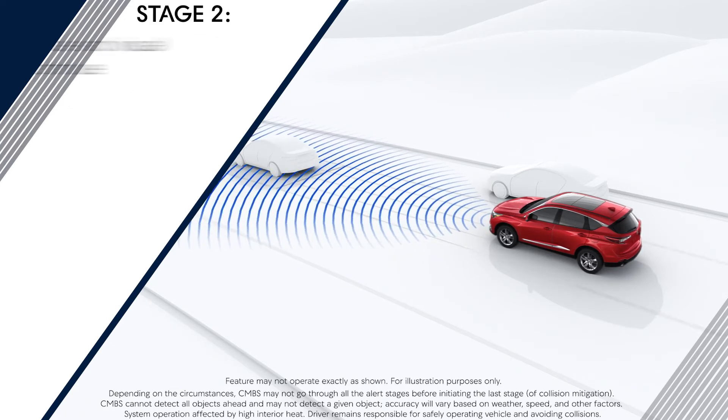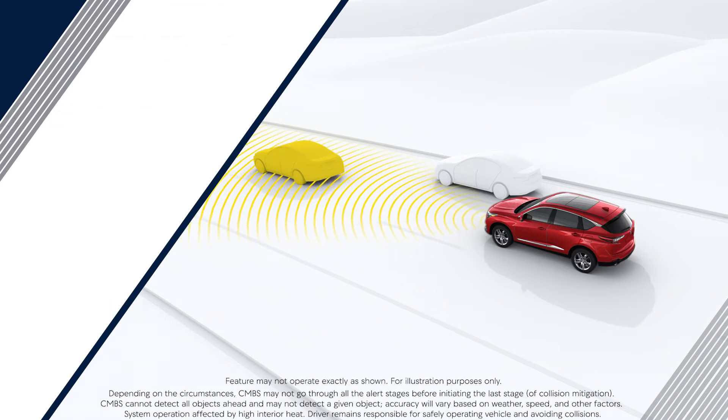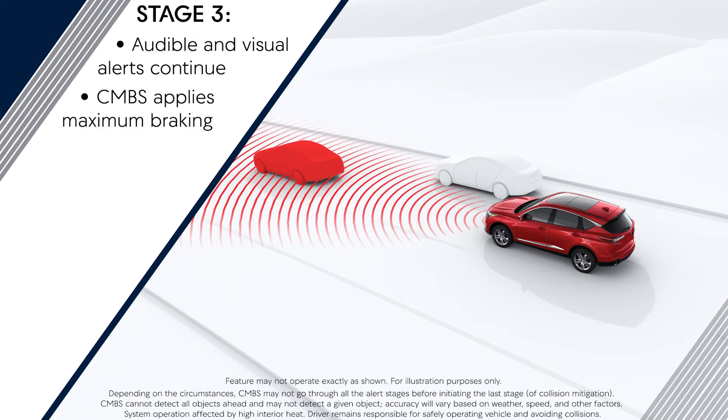Stage 2: alerts continue and the CMBS applies light braking. Stage 3: CMBS determines a collision is unavoidable and applies maximum braking to mitigate vehicle damage and injury to the occupants.